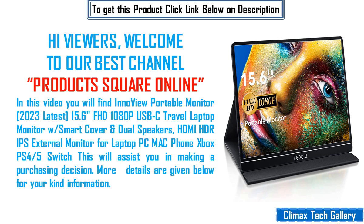Hi viewers, welcome to our channel Products Square Online. In this video you will find a review of the portable monitor 2023 latest 15.6 FHD 1080p USB-C travel laptop monitor with smart cover and dual speakers, HDMI HDR external monitor for laptop, PC, Mac, phone, Xbox, PS4/5, and Switch. This will assist you in making a purchasing decision. More details are given below for your kind information.